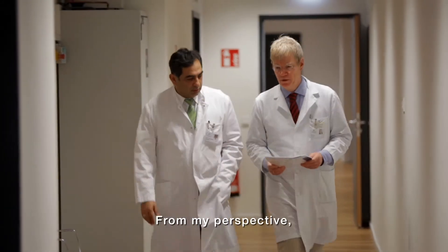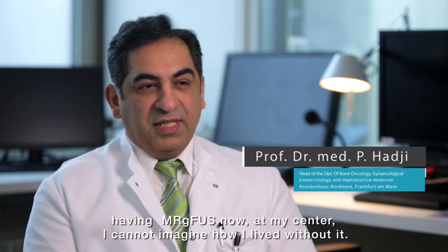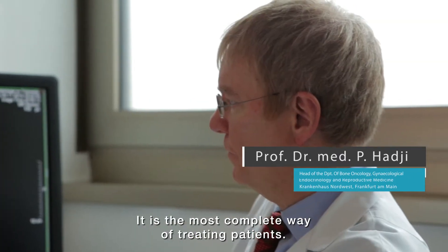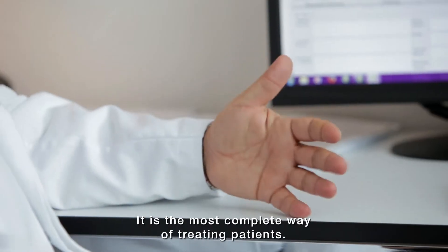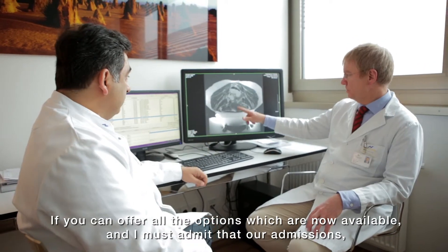From my perspective, having MRgFUS now at my center, I cannot imagine how I lived without it. It is the most complete way of treating patients if you can offer all the options which are available.